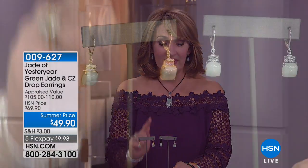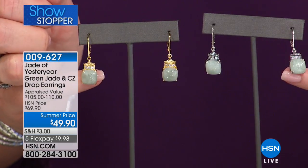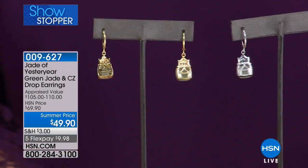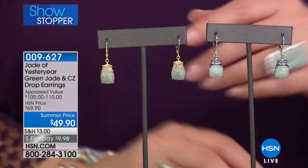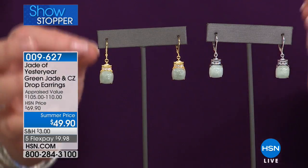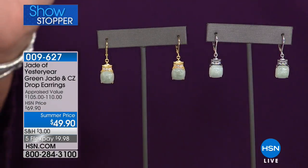Yeah, we're both wearing these. First time Stella has brought us gold over silver — you have yellow or white, $49.90. These are stunning. You can see lever backs, so they stay very securely in your ear, finished all the way around. The summer price of $9.98 for five months on your credit card gets you a gorgeous earring that will match everything in your collection. Whatever else you have in jadeite, this is going to match so beautifully. And that cute little pagoda right on top of it — so pretty.